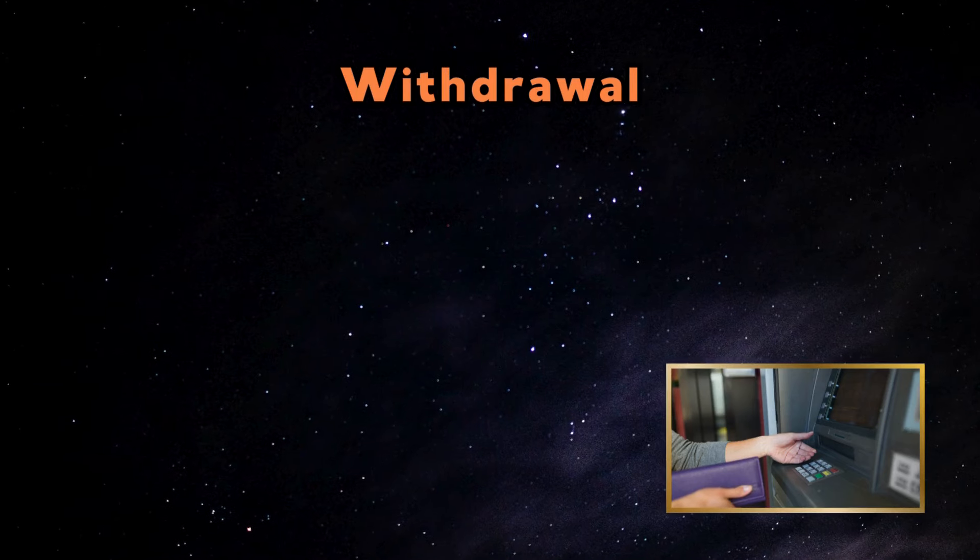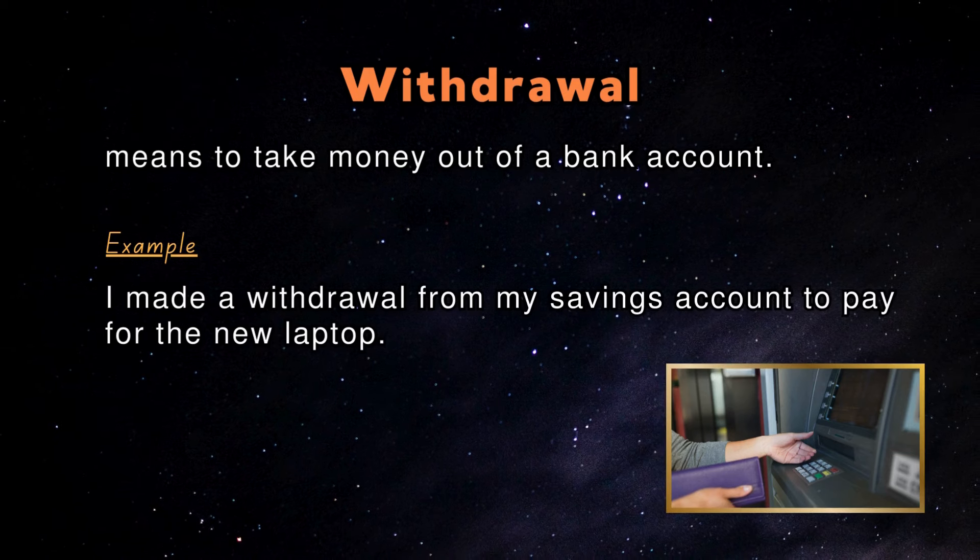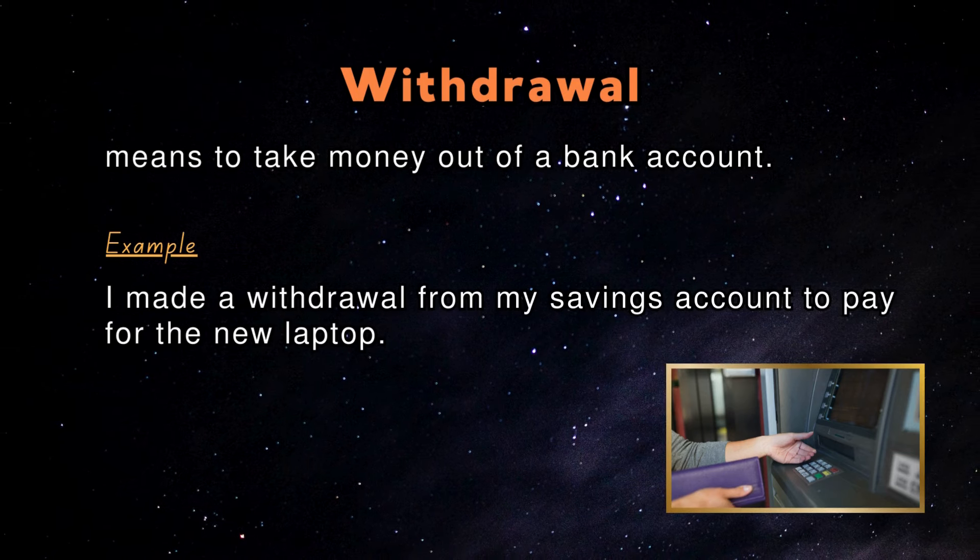Withdrawal: Withdrawal means to take money out of a bank account. An example in a sentence: I made a withdrawal from my savings account to pay for the new laptop.